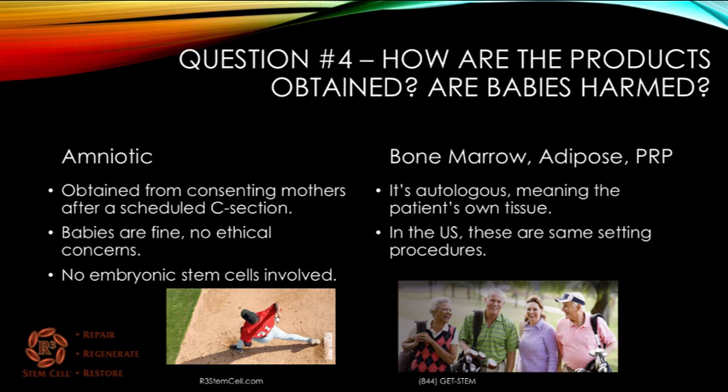Fourth question: how are the products obtained? Are babies harmed in the process? When you look at amniotic, it's obtained from consenting mothers after a scheduled C-section. The baby's fine. There's no ethical concerns and no embryonic stem cells involved. When you look at bone marrow, adipose, or PRP — bone marrow comes from your bone marrow, adipose from your fat, and PRP from your own blood. It's autologous, meaning it's your own tissue. These are adult stem cell, same-setting procedures, so risk factors are very low.